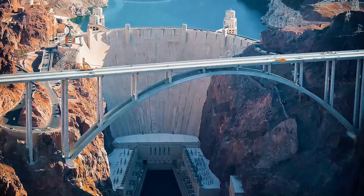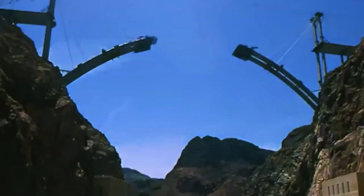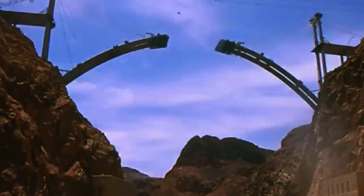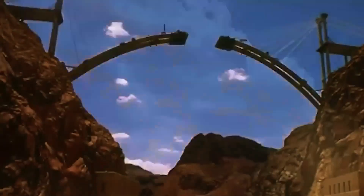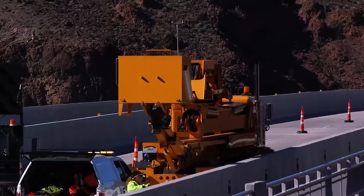Wind, temperature, and alignment tolerances were monitored continuously to ensure precision. The bridge deck is supported by steel box girders and designed for seismic resilience, thermal expansion, and extreme wind loading. A pedestrian walkway offers breathtaking views, turning this engineering marvel into a tourist attraction.